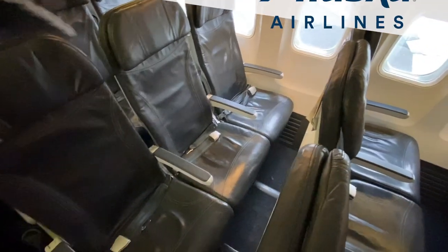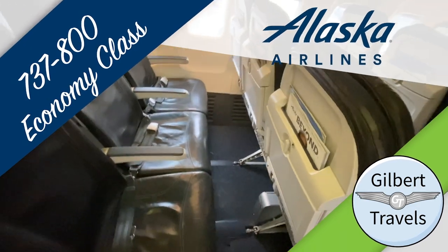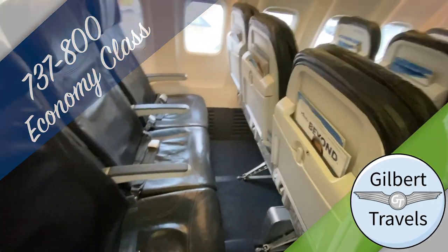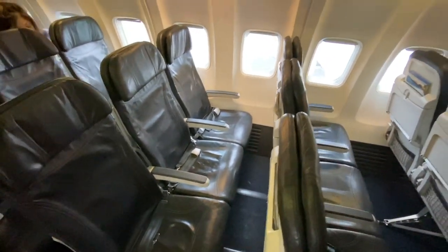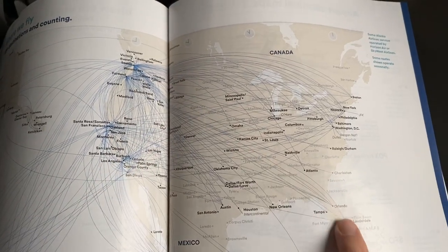We'll talk about the seats more in the air. Suffice it to say, I wish I could have been in the first class seats I already reviewed on this plane with Alaska for a much shorter flight from LA to Seattle. But how is it to take one of the longest domestic routes in the US on a fairly basic narrow-body aircraft? Let's get in the air and find out.